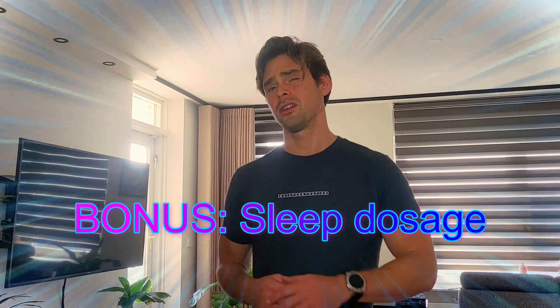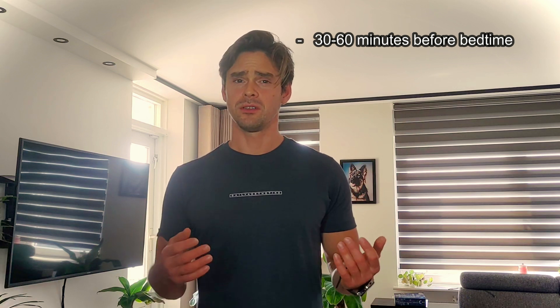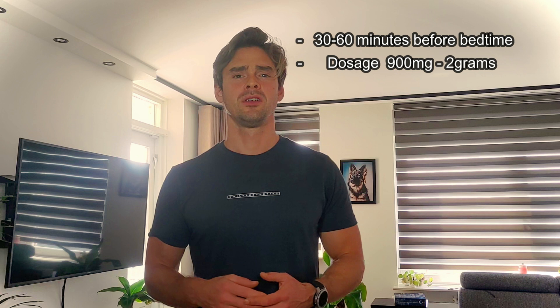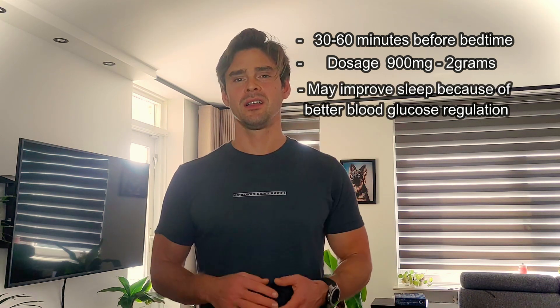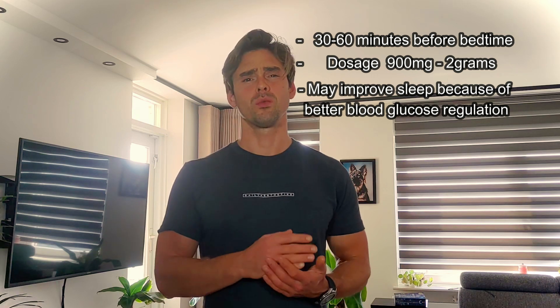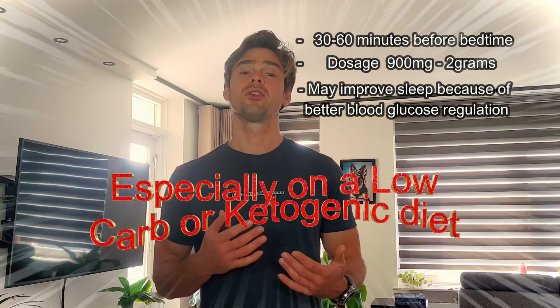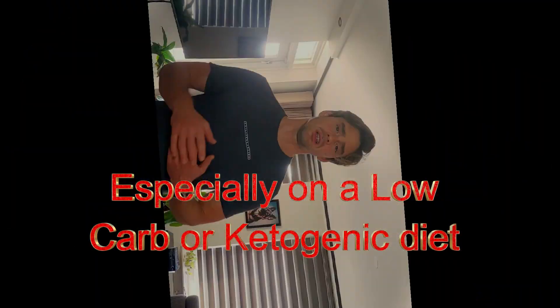We're also going to talk about anacetol for sleep. You can take anacetol half an hour before going to bed, with dosages ranging from around 900 milligrams to 2 grams. This can help you sleep better and help regulate your blood sugar levels through the night, so you won't wake up hungry — especially when you're doing a low-carbohydrate or keto diet. It helps a lot.